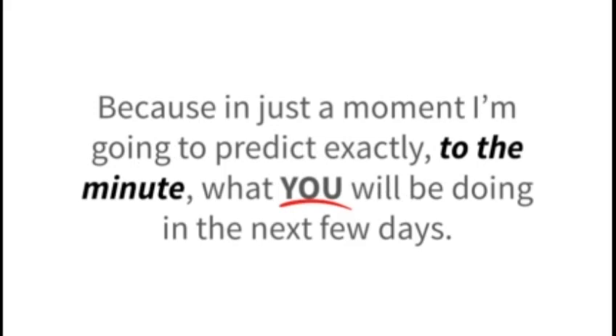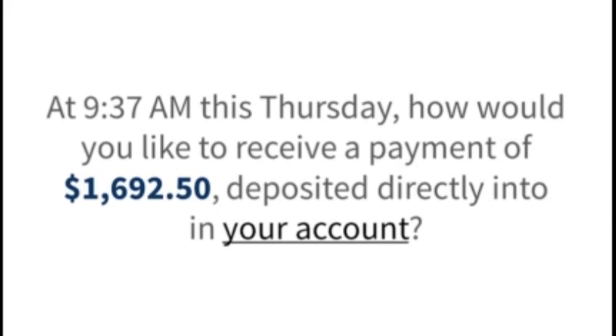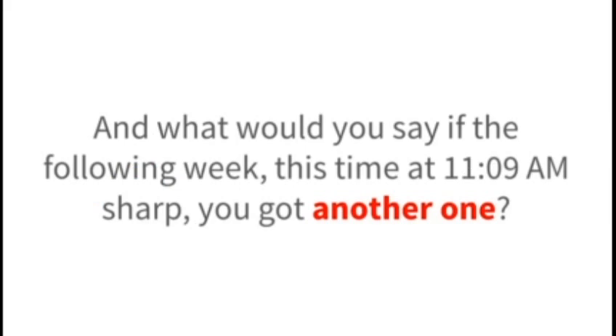What I'm about to say will surprise you, because in just a moment I'm going to predict exactly, to the minute, what you will be doing in the next few days. And after I walk you through my unique investment technique that could change your weekly routine permanently, you'll understand why. For example, at 9:37am this Thursday, how would you like to receive a payment of $1,692.50 deposited directly into your account?